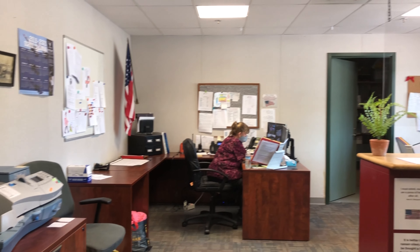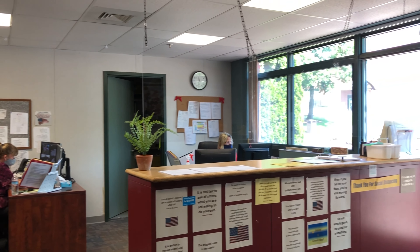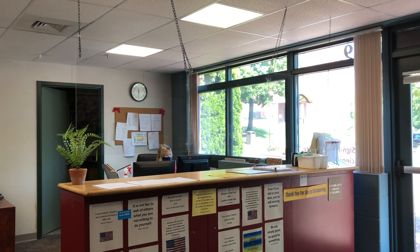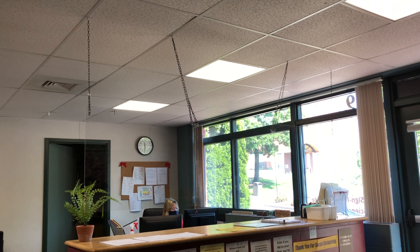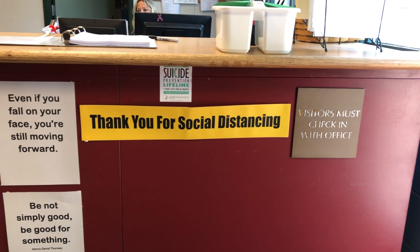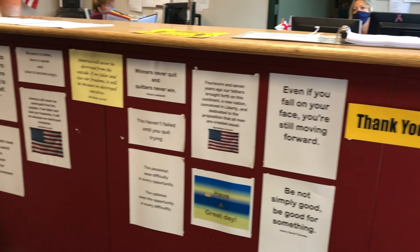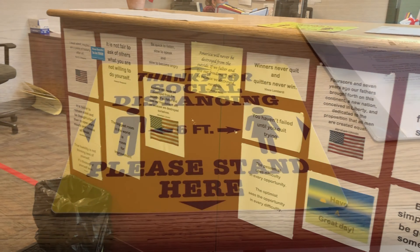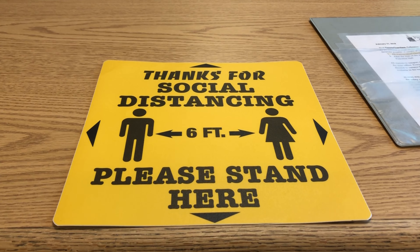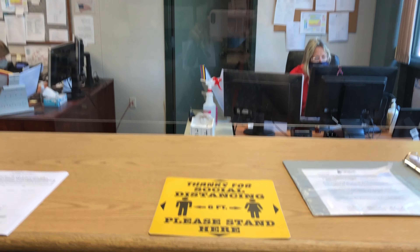Welcome to the main office. As you can see, we have plexiglass here to be able to protect not only our employees but also our visitors when they come in to check in. The main office has had many signs added, and this year we have also added signs saying 'thank you for social distancing' as a reminder for people. There are also reminders to socially distance in all directions, six feet apart from each other.